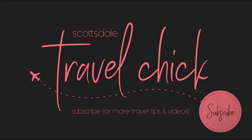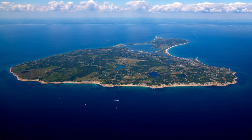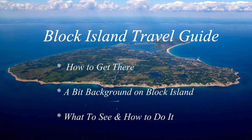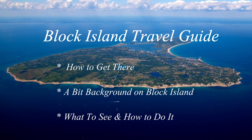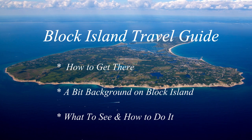Hey there folks, Scottsdale Travel Chick Sidekick here to give you our travel guide and recommendations for visiting Block Island, just off the southern coast of Rhode Island. In this video we'll tell you everything you need to know, starting with a bit of background on the island's history, then details of how to get there, how best to explore the island, along with a few top sites to see, and hopefully we'll throw in a few fun facts along the way too.